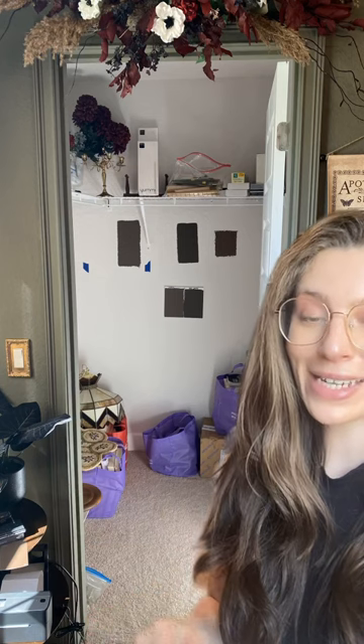This is the current state of the walk-in closet of my office that I am planning on turning into a walk-in closet library. Here is a better view. My desk is on the opposite side of this door, so I will be looking into the closet library every single day that I'm working. So this is my plan.